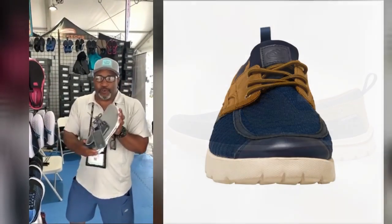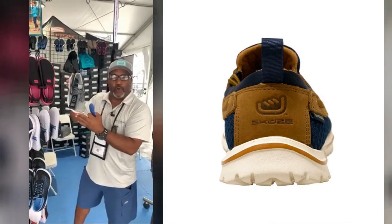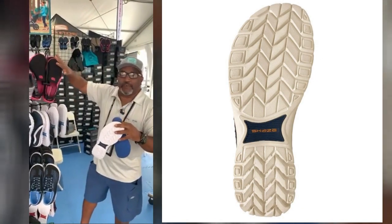It has a mesh upper so it's breathable. Anti-microbial foot bed so if you get it wet you just let it sit out and dry. They're machine washable in cold water. Most importantly, they're slip resistant and non-marking on boats. We have all our different styles.